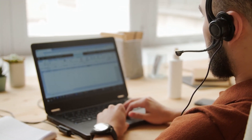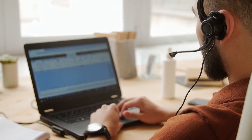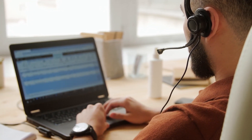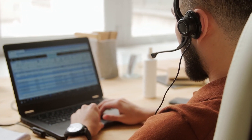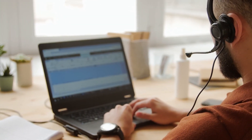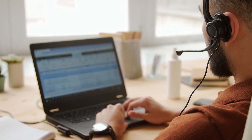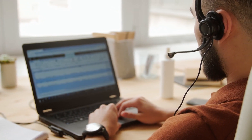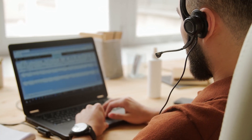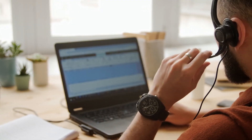Additionally, we explore the connectivity options, including both wired and wireless capabilities. Each headset's connectivity features are evaluated, highlighting the convenience and reliability of their connections. With a focus on pristine audio capture and seamless connectivity, TC gaming headsets provide a comprehensive solution for effective communication and hassle-free setup.